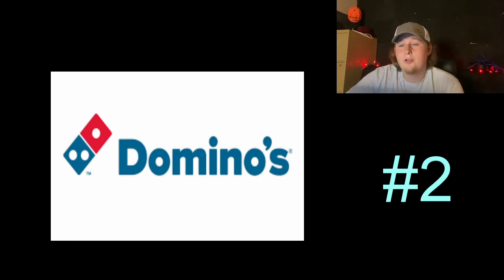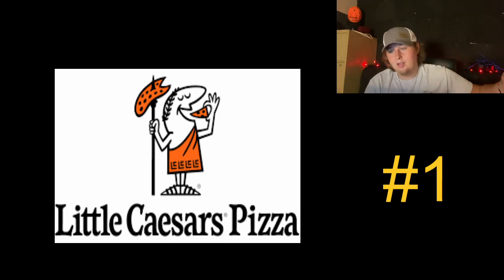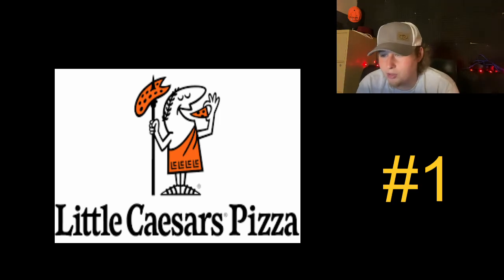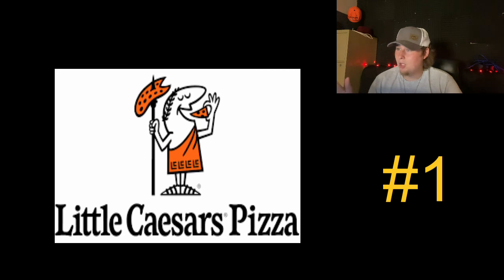But number one — the best pizza chain logo out there — is Little Caesar's. I love this logo. The black, orange, and white color scheme just goes so well together for some reason. And Little Caesar himself — always with the spear and the pizza, and he's eating a slice. It's phenomenal, it's welcoming, it's iconic. It's a good design, good color scheme. It has the pizza in it, it has a good font, good color scheme, welcoming, warming — everything you would want in a pizza logo. So that's why Little Caesar's, you have the best pizza logo in my opinion. I hope y'all enjoyed this video.